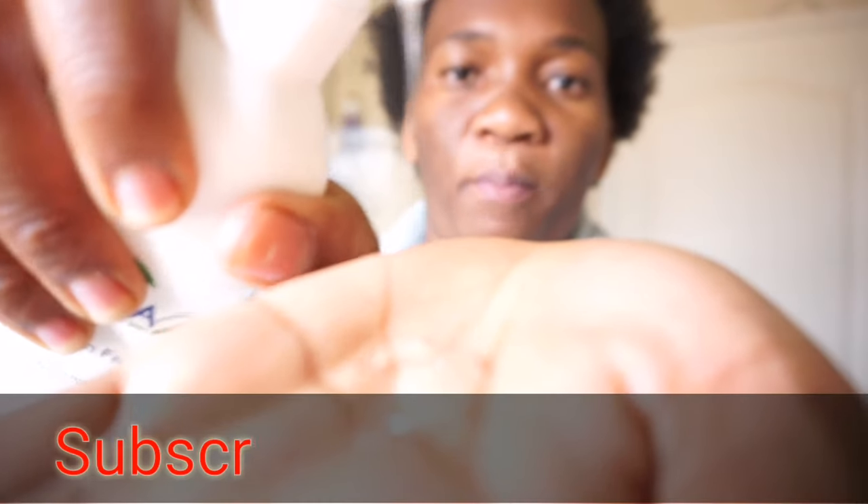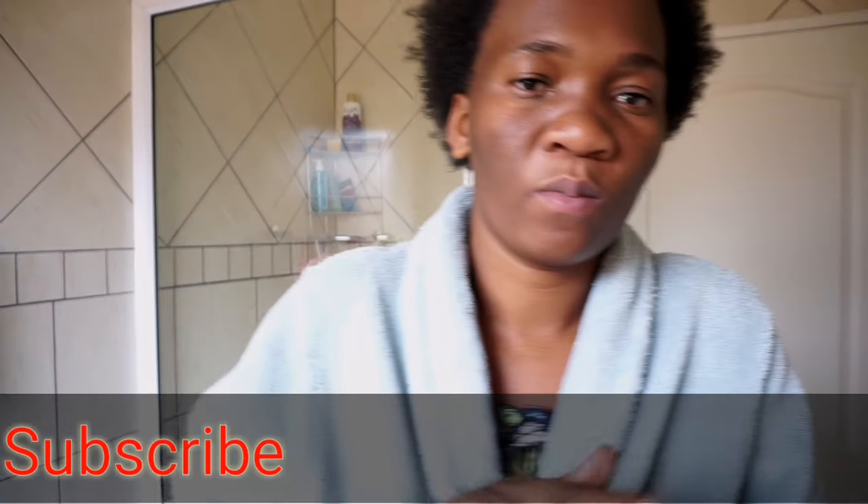This has been my routine each and every day, in the morning and at night before I go to bed. I wash my face. I only have three products right now: the face wash, the toner, and the night cream. That's what I've been using day and night.